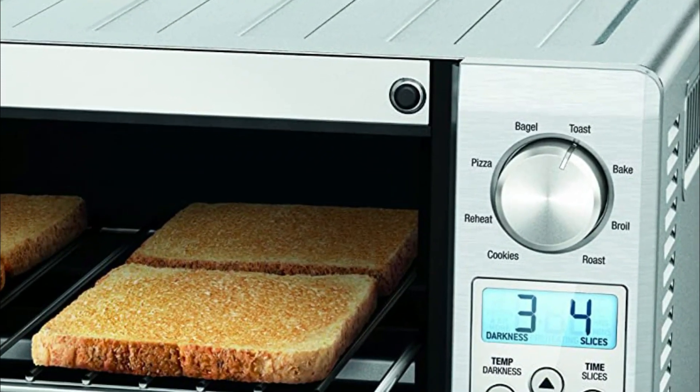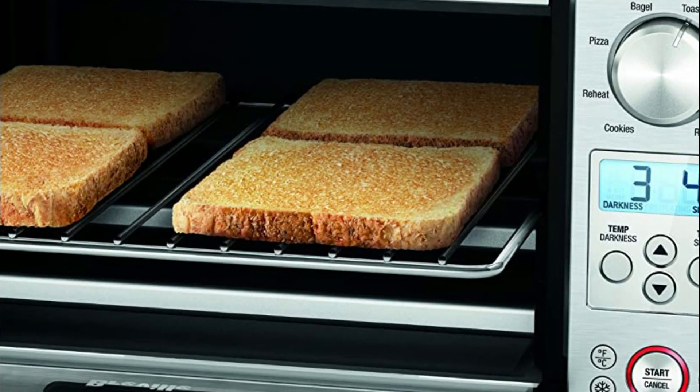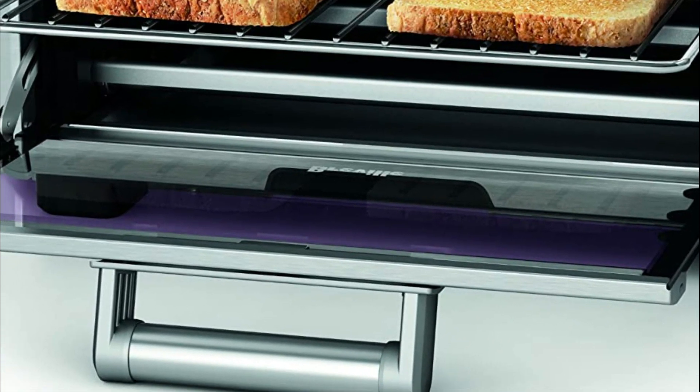The fast 1800-watt preheat can get your food on the table faster. A mini smart oven that is extremely versatile, equipped with 8 cooking functions that help you cook to the perfect result: toast, bagel, bake, broil, pizza, roast, cookies, and reheat.